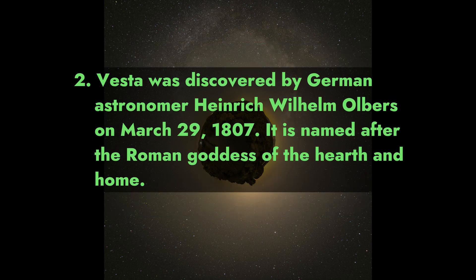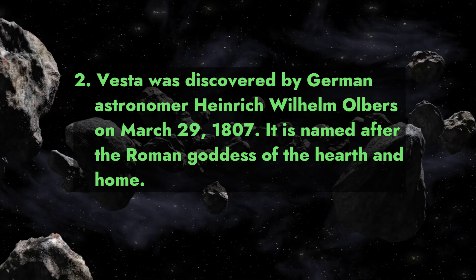Fact 2: Vesta was discovered by German astronomer Heinrich Wilhelm Olbers on March 29, 1807. It is named after the Roman goddess of the hearth and home.